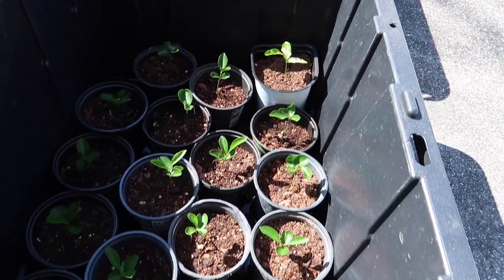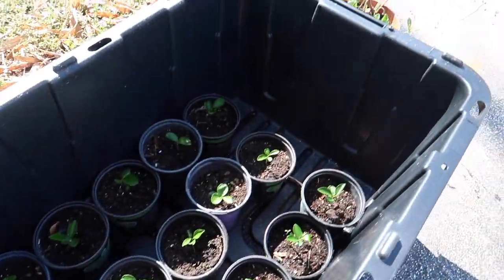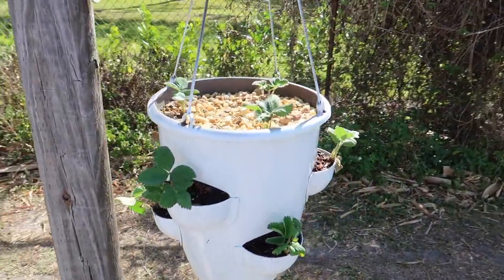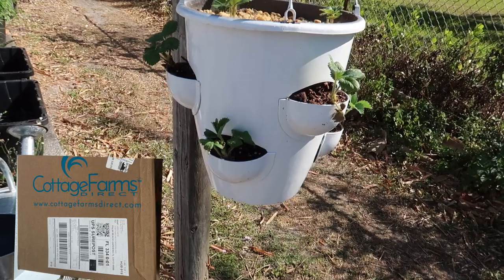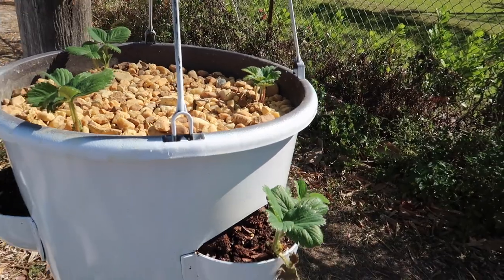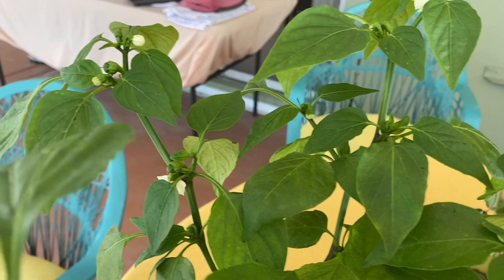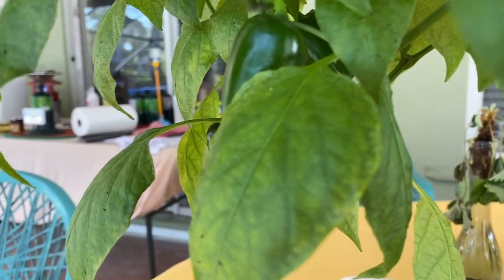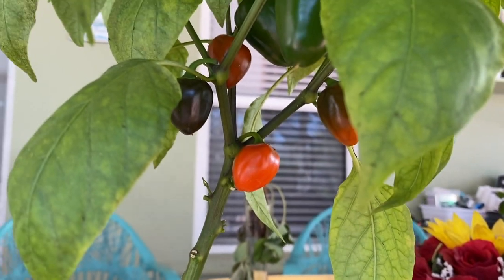We do love our QVC and home shopping network — we broke down and bought the Cottage Farms strawberry plants, got those planted, and we are going to see how they go. They are supposed to be marvelous. Now in the Kratky area, this is actually the pepper plant we have inside — we just set it outside for the photos, but you can see the peppers are starting to turn color, so that's fun.